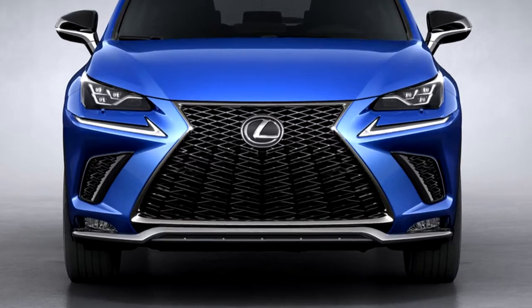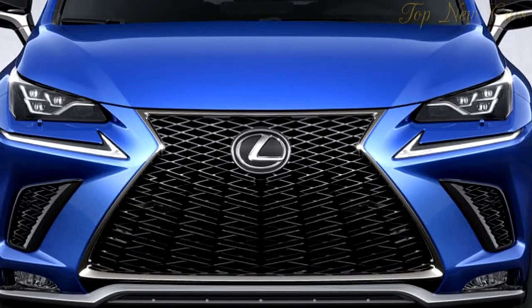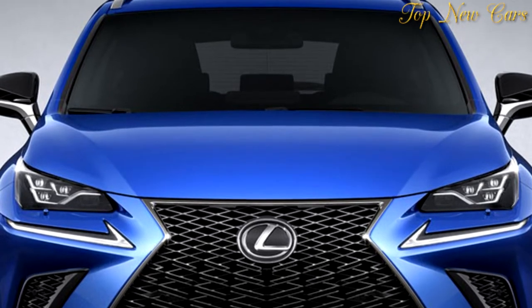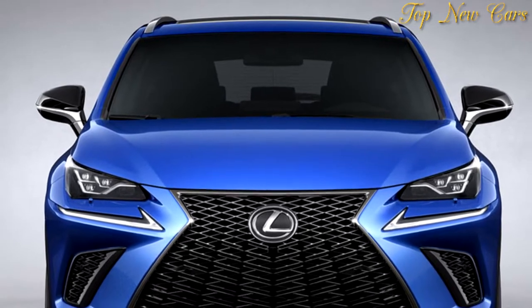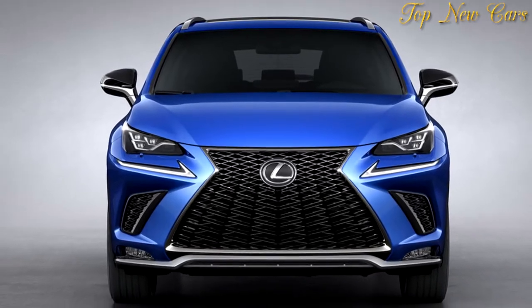The 2018 Lexus NX was unveiled at the Shanghai Auto Show earlier this week, and while the company claims some significant updates, it's hard to visualize where exactly these were applied. So let's take a closer look together and try to pinpoint the updates with a visual comparison between the facelift 2018 version against the original 2015-2017 Lexus NX.